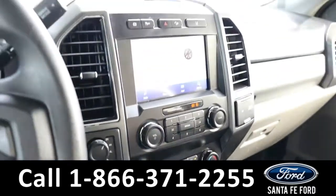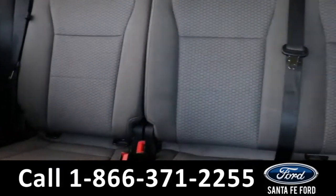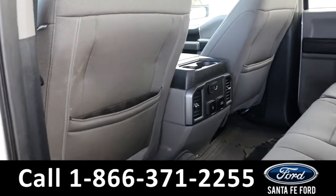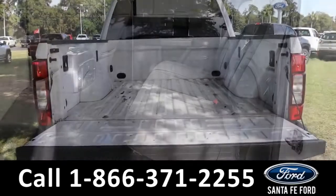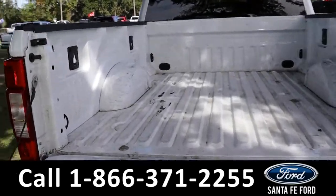Now let's take a closer look at the second row. And here we have the second row. And here we have the bed of the truck.